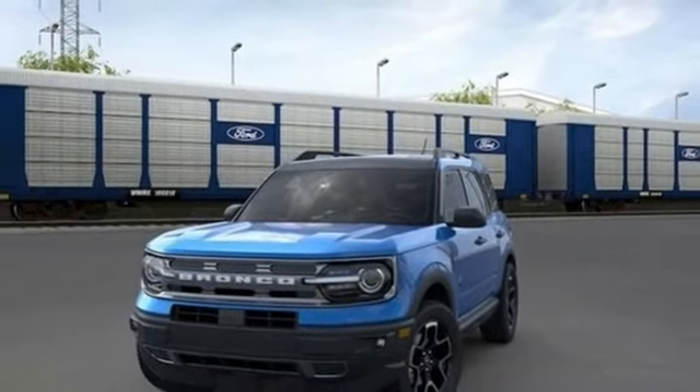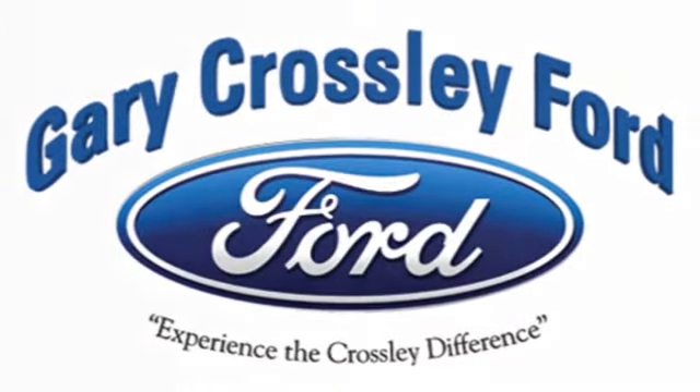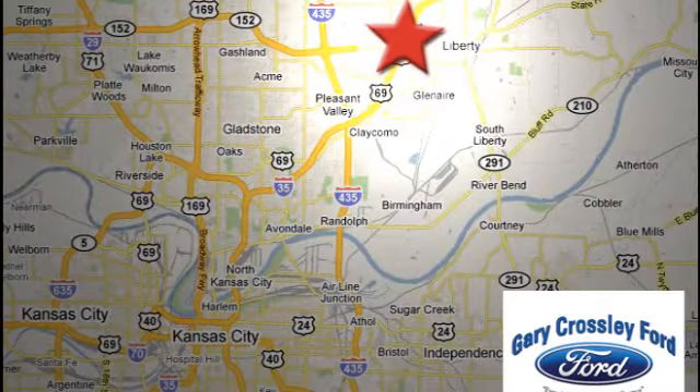Stop in for a test drive and make it yours today. Discover the Crossley difference today. 8050 North Church Road in Kansas City, in the Liberty Area at I-35 and 152, just 10 minutes from downtown.